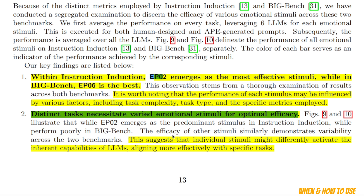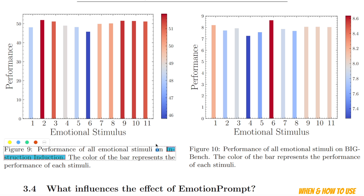Another very important thing to consider is that distinct tasks necessitate varied emotional stimuli for optimal efficacy. This means you need to be careful about what type of emotional stimuli you are choosing depending on the original task at hand. For example, looking at figures 9 and 10, on the instruction induction dataset, the second stimuli — simply stating 'this is very important to my career' — gives you the biggest boost. However, the same emotional stimuli does not help as much on the Big Bench dataset.